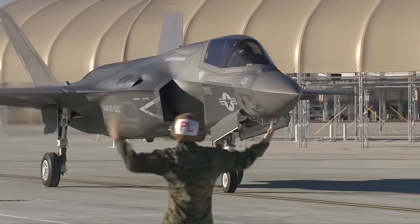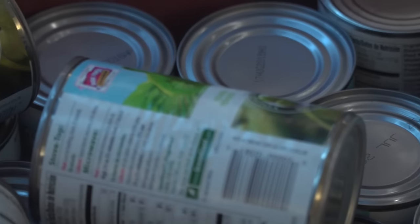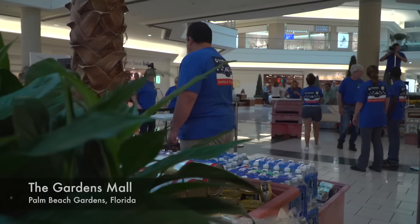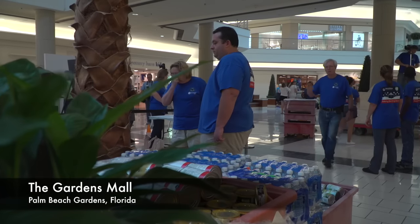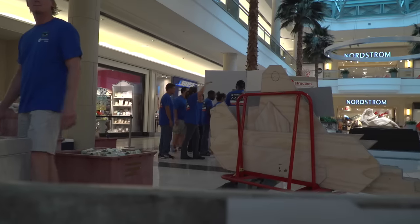If you think building the most advanced fighter aircraft in the world is difficult, try building one with canned goods. It was hard getting our heads around the idea at first. Diane Ryberg and other West Palm Beach Pratt Whitney volunteers have a difficult mission: using cylindrical objects, build an F-35 aircraft.